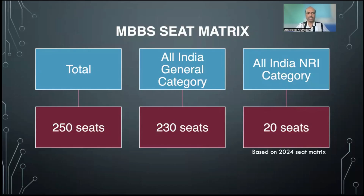Looking at the seat matrix for MBBS, this medical college offers 250 MBBS seats divided into two categories — all India general category, also called deemed quota, paid quota, or management quota. There are 230 seats under this general category. Under NRI category there are 20 seats. The NRI seat count has been changing: a couple of years back they offered 38 NRI seats, then reduced to 25, and last year reduced to 20. Even for these 20 seats there was no demand last year. So roughly 230 for general category and 20 for NRI.